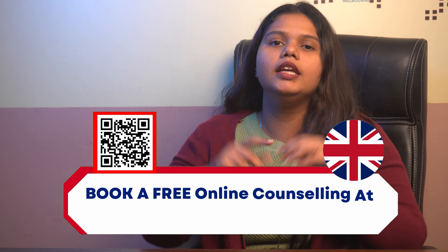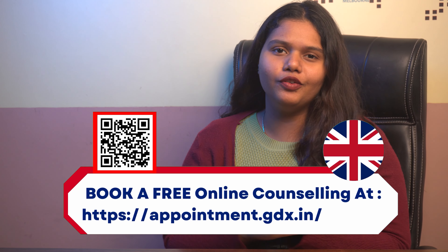Hello and welcome back to Gradims Europe channel. This is Sanjana here and today we are going to talk all about University of Northampton. But before that, if you are someone who is looking to study in UK, check out the appointment link in the description box below and clear all of your doubts.